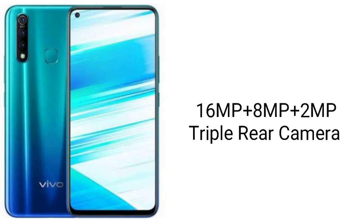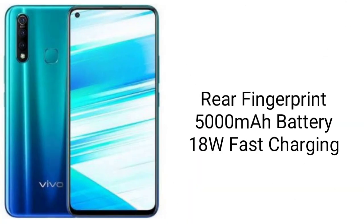This camera module guarantees to take great detailed pictures. The fingerprint sensor is placed on the back panel of the phone. This phone houses a huge 5000mAh battery and there is 18-watt fast charging support provided that charges the phone quickly.